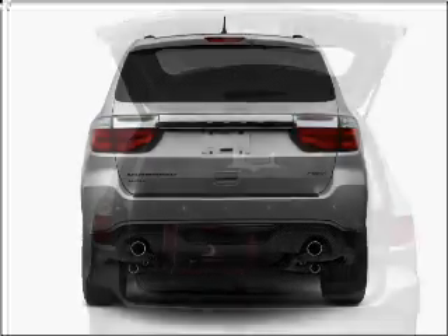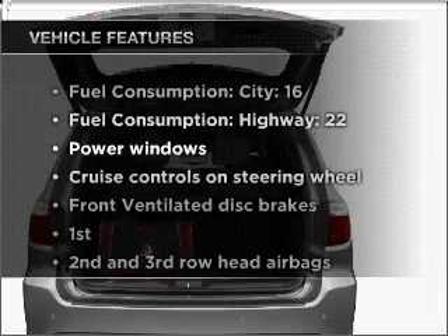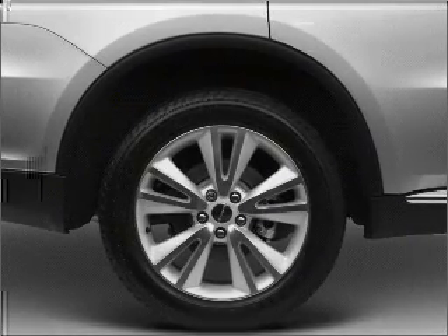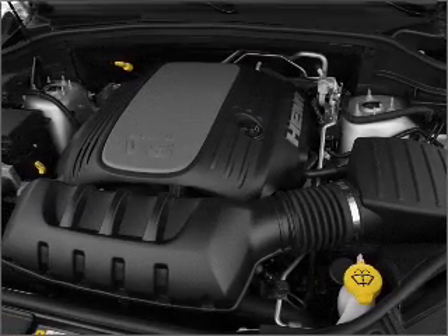This car has separate passenger temperature controls. Also enjoy these notable features included in this vehicle: air conditioning, power door locks, power windows, power steering, cruise control, power mirrors, and AM/FM stereo with a CD player.